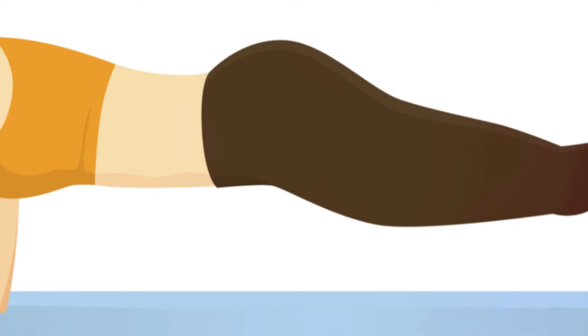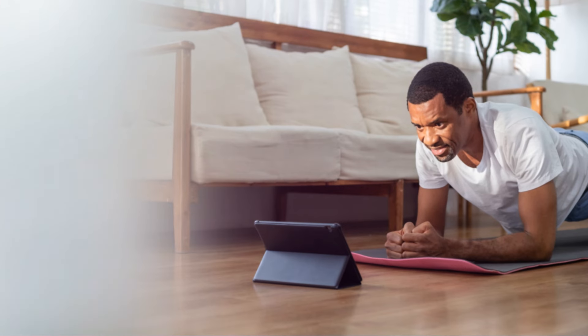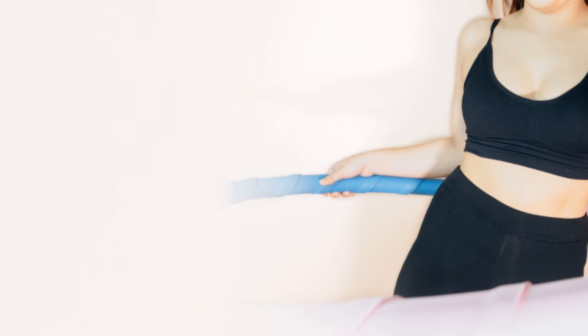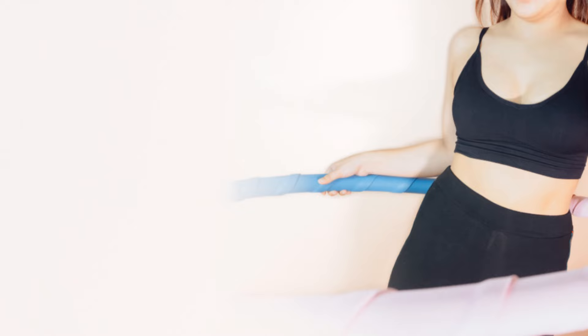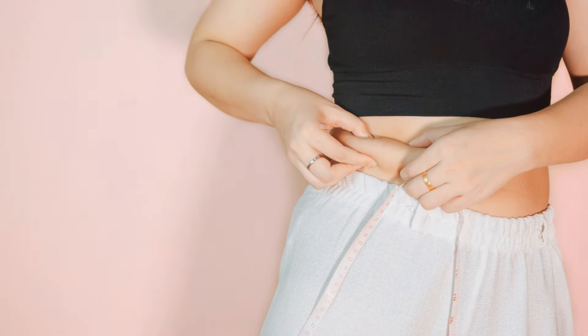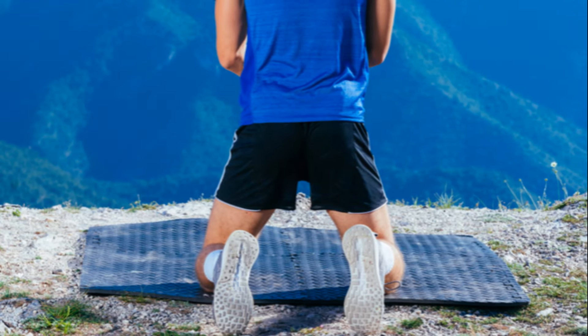Plank jacks also improve your cardiovascular fitness, increasing your heart rate and boosting your metabolism. A higher metabolism means your body will burn more calories, even at rest. This, coupled with a balanced diet and consistent workout routine, can lead to significant belly fat loss. Additionally, plank jacks enhance your core strength and stability, improving your overall fitness and making other exercises easier to perform.